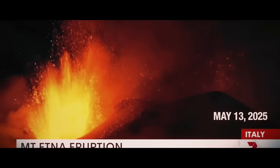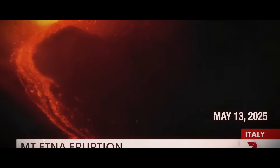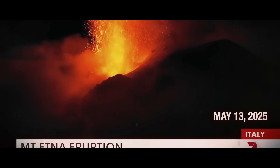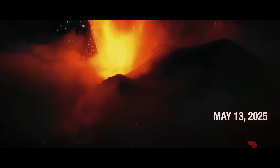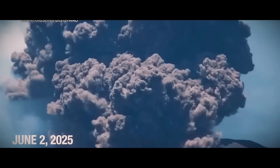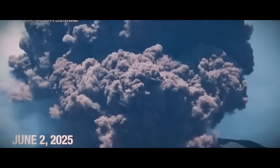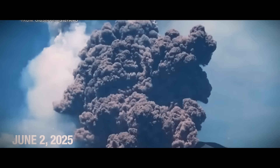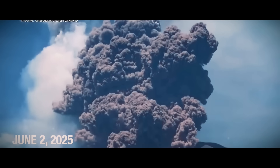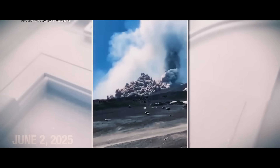Mount Etna in Italy has put on a dazzling fiery display. Fountains of lava roared into the air from the southeast crater while glowing ash clouds drifted over the night sky. Activity intensified at Europe's most active volcano earlier this year, with this powerful eruption marking the 13th for 2025. Smoke plumes sent everybody nearby scrambling, and flights at the airport in Sicily had to be cancelled.